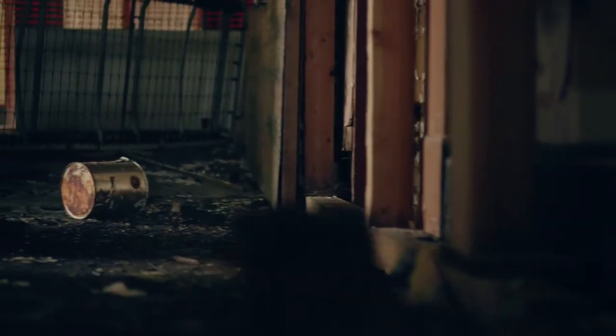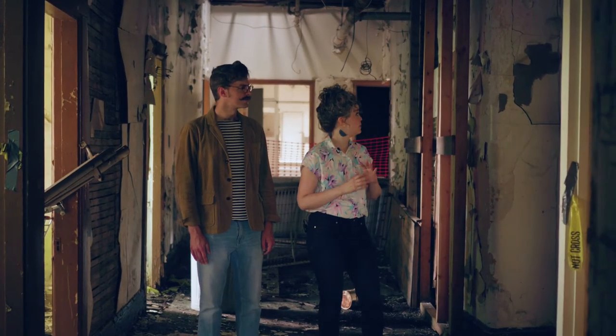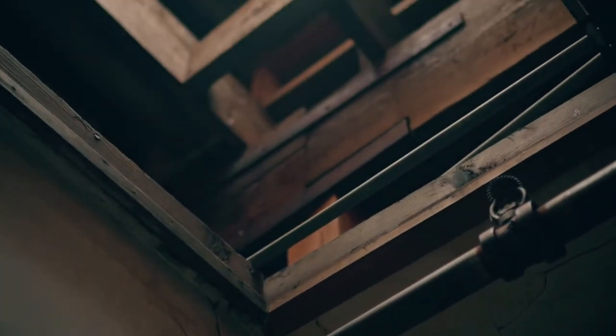A lot of people ask us, where do you start on a project this huge? You start with the structure, with the bones of the building. This is really the heart of the problem. There's been massive structural damage here. There's a huge hole in the roof — water has been pouring in for about 20 years. This is the worst spot in the building.